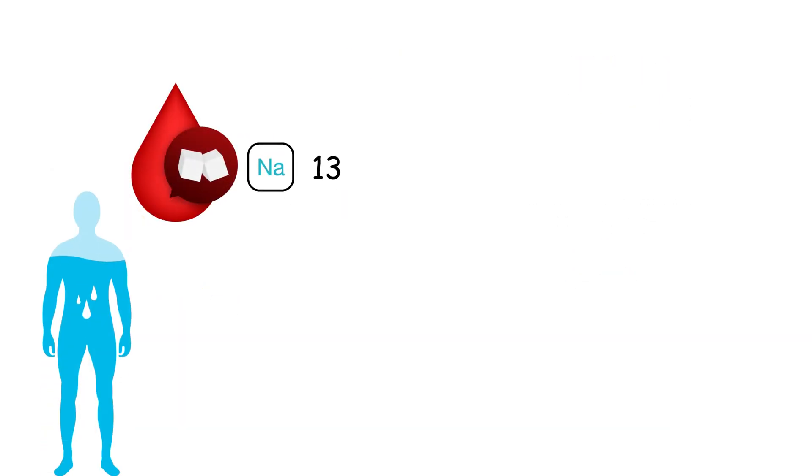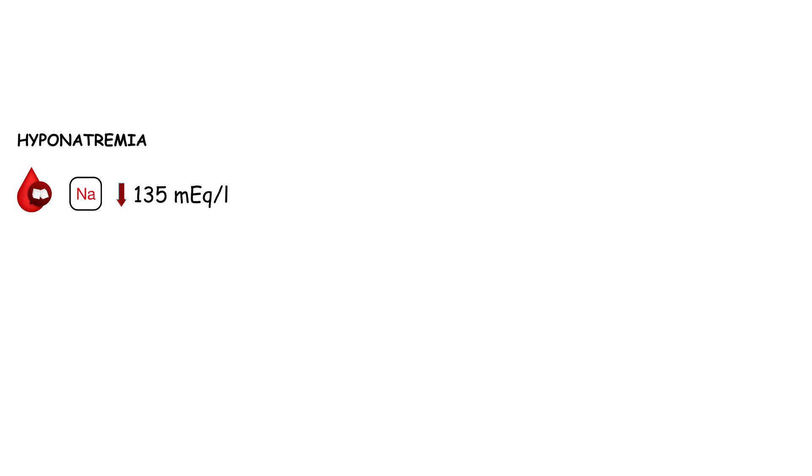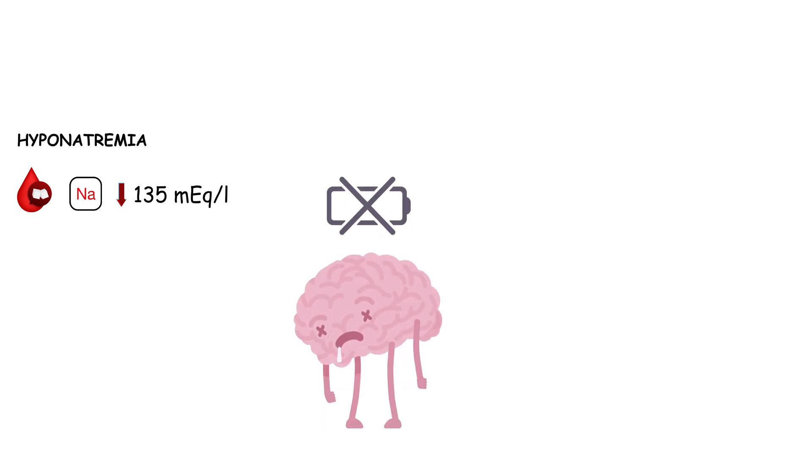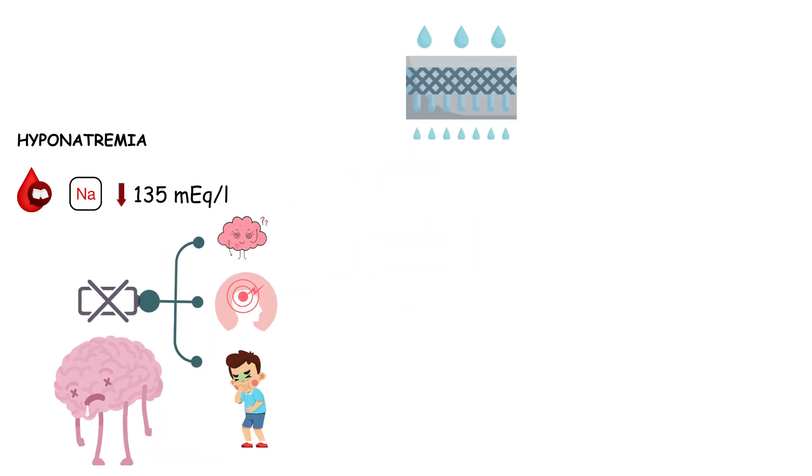The normal range for blood sodium levels is 135 to 145 milliequivalents per liter. When sodium levels in your blood plummet below the normal range, a condition known as hyponatremia occurs. Your brain is among the first to feel the effects — it can lead to confusion, headaches, and nausea, just to name a few.